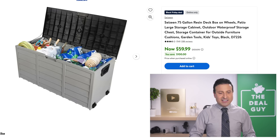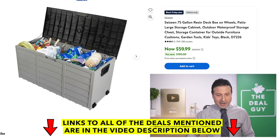The 75-gallon resin deck box is on wheels, so you can push things like patio cushions around easily. You've got a whole lot of storage at 75 gallons for $60. That's a great deal.